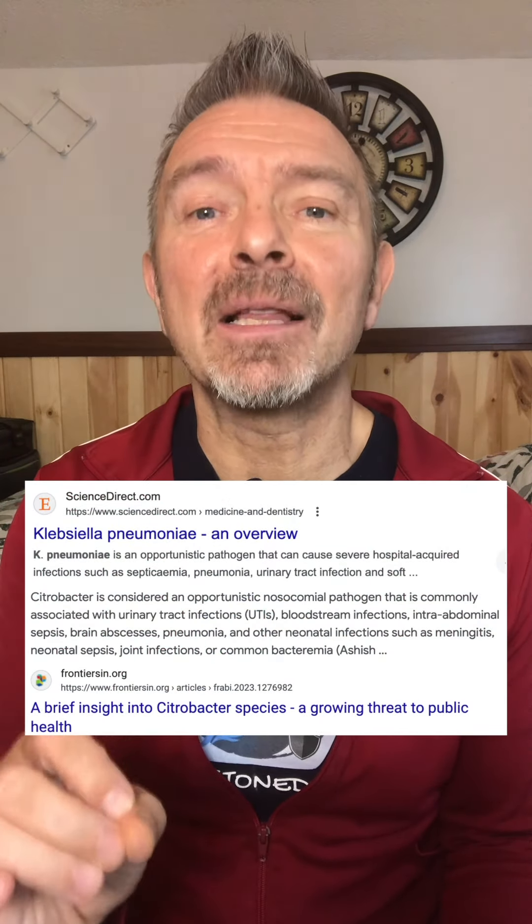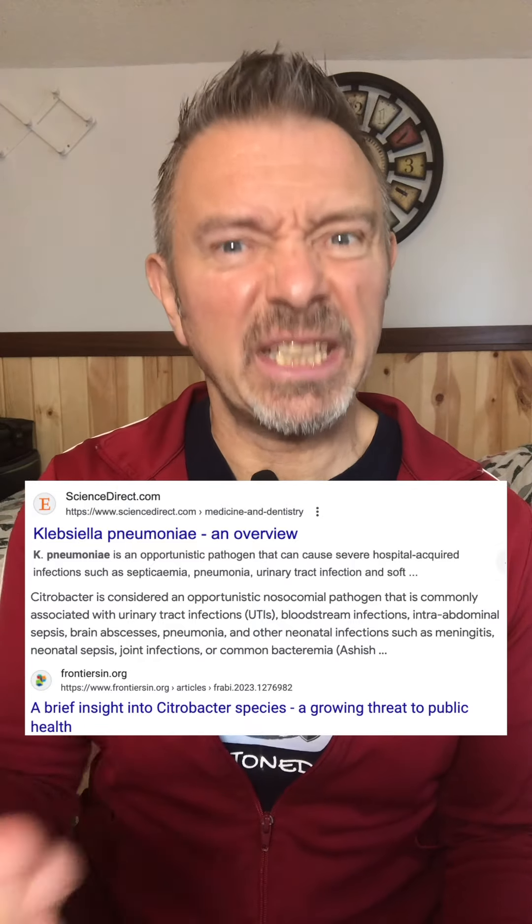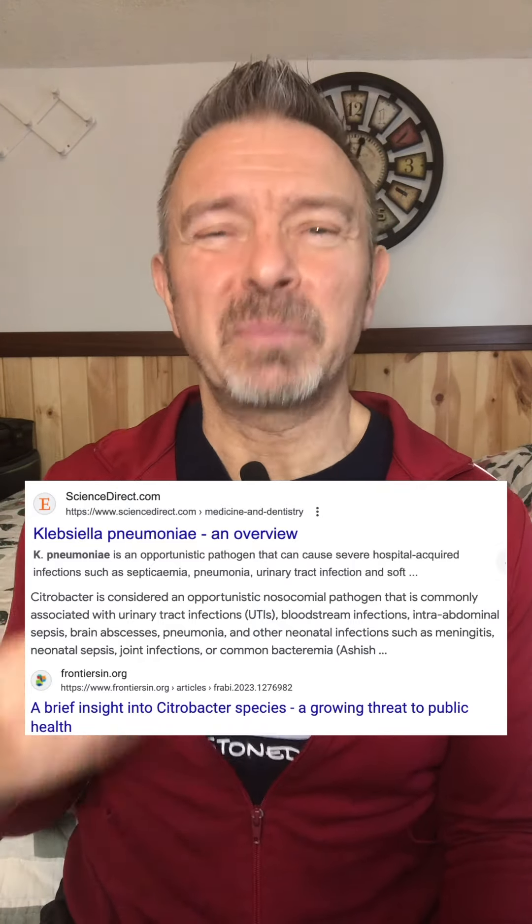We call it IBS — just a cranky colon. Nope. Citrobacter and Klebsiella bacteria. Opportunistic bacteria that can really get ugly if they get into your blood, but just irritating in the gut. And candida — the number one infection caused by antibiotics.